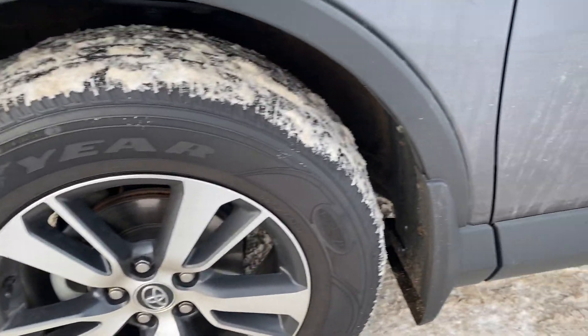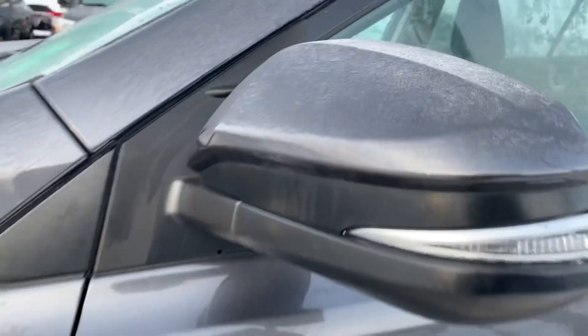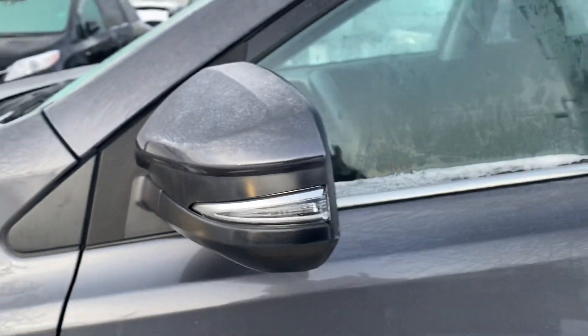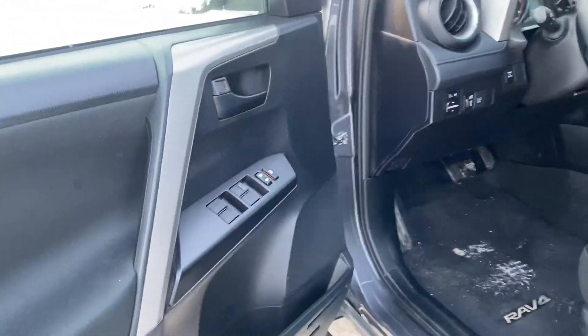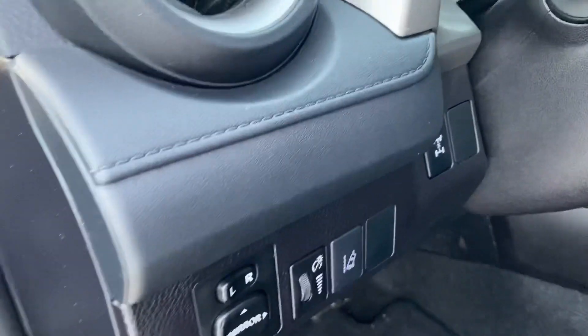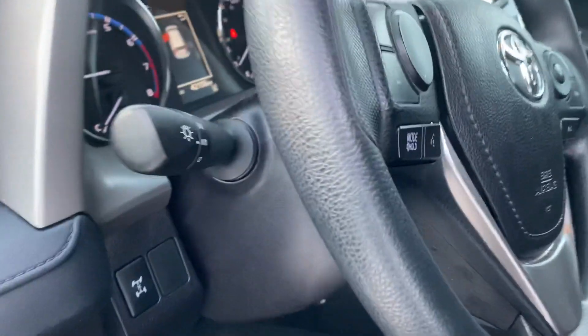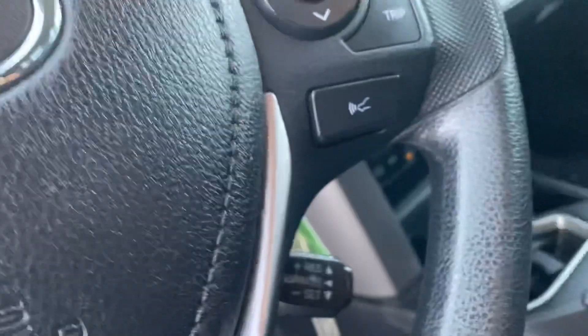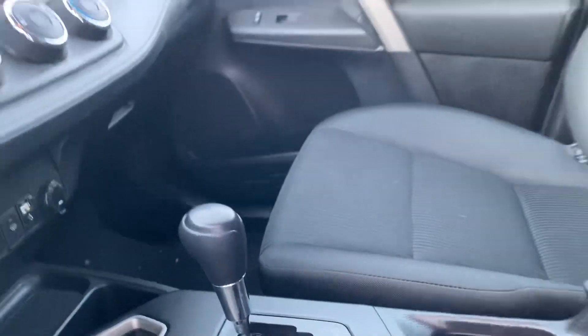It comes with mud flaps already installed front and back, turn signals on the side view mirrors, and blind spot mirrors on both driver and passenger sides. Inside you have power windows, lane departure warning, the 4x4 option, and this one does come with adaptive cruise control and heated seats.